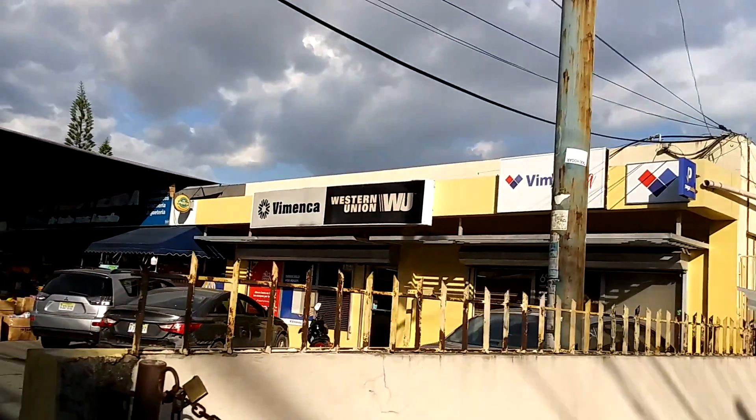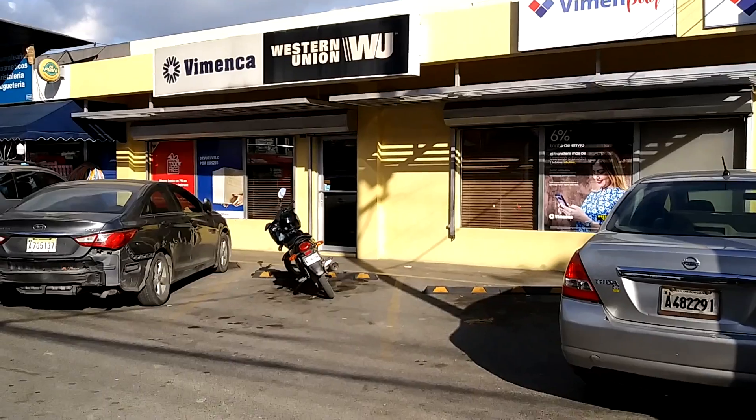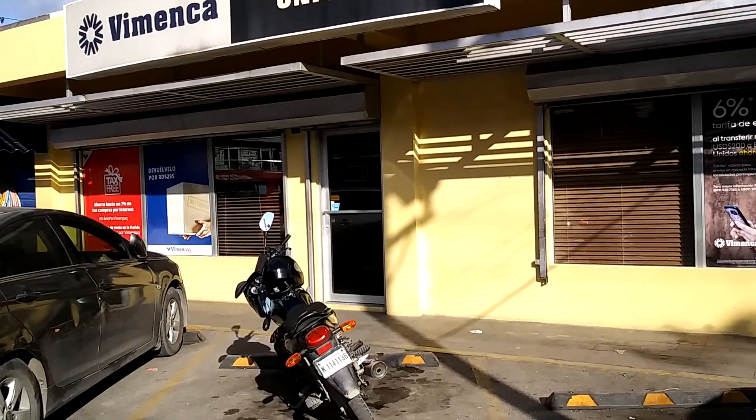I'm here at what you call it, the Minka Western Union. That's where we usually change our money. I'm going to show you what the exchange rate is at the moment.